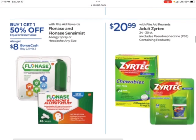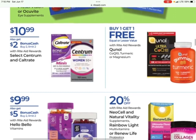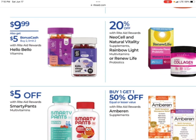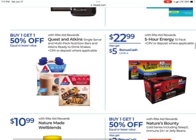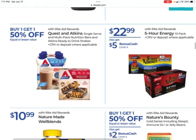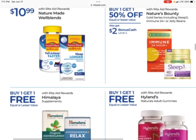Flonase earns $8 when you buy two, and they're buy one, get one 50% off. Caltrate and Centrum are on sale for $10.99 — buy two, get $2 back with a limit of two. Hello Bello is $9.99, earn $5 when you buy two. Five Hour Energy is a monthly deal — on sale for $22.99, earn $5 when you buy one with a limit of four. Another monthly deal on Nature's Bounty — buy one, get one 50% off, and you earn $2 when you buy one with a limit of four.